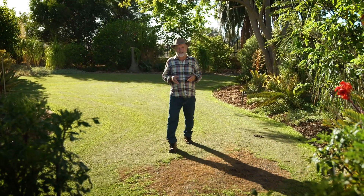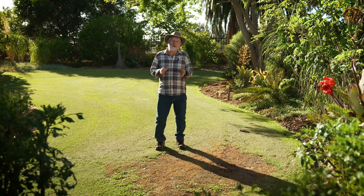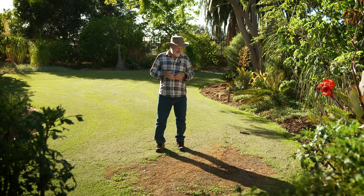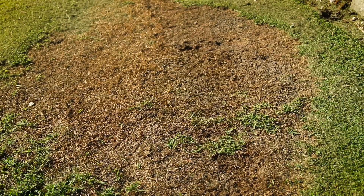Murphy's Law of Irrigation states that your system will fail on a 40 degree plus day that just turns out to be a public holiday. My lawn has suffered from just such a failure, and this terrible scald in the lawn is the result.